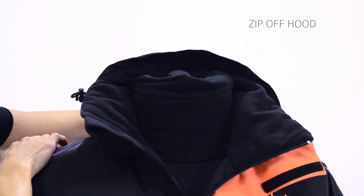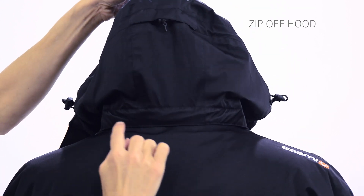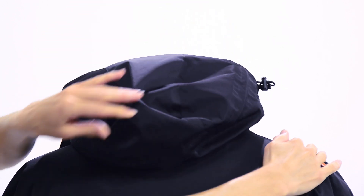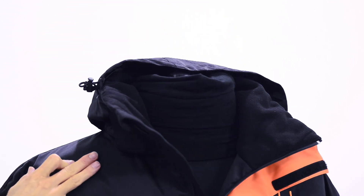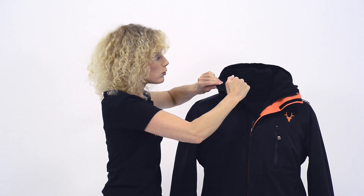The hood's got two adjusters on the side as well as a volume adjuster on the back, and it's detachable. The collar has been designed slightly higher and slightly wider than normal and it's fleece lined all around. So that's going to keep you really nice and snug and warm, especially when you're sitting in the lift and you want to snuggle down and make sure your face is nice and covered.